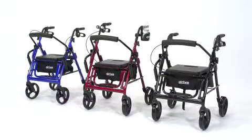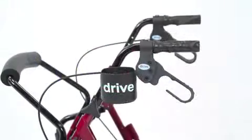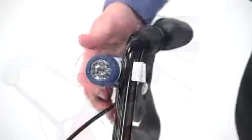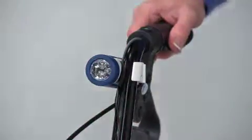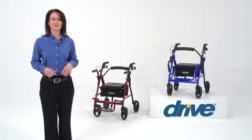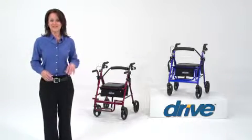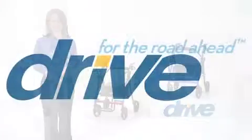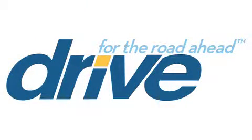The Duet also comes in three attractive color options. Users can also choose to add on a cup holder for added convenience, and the Light and Go Mobility light with patented technology that activates with motion or darkness for enhanced safety. You can always count on Drive Medical to bring you convenient and innovative lifestyle solutions, now and for the road ahead.